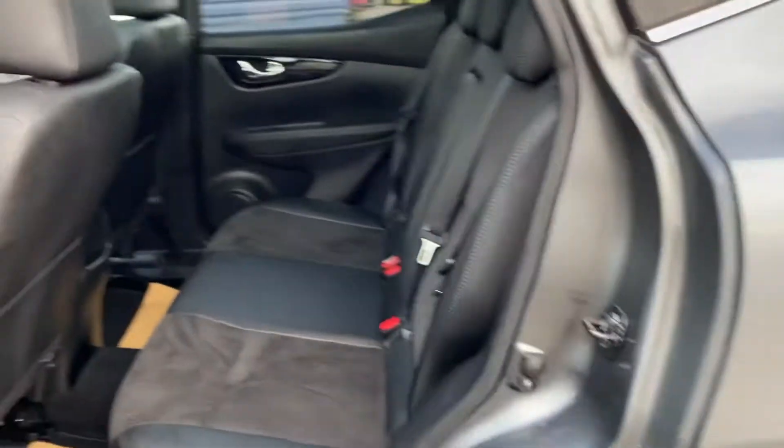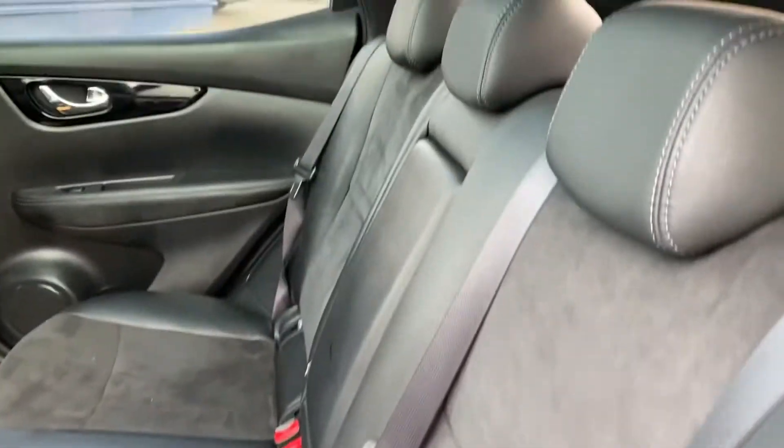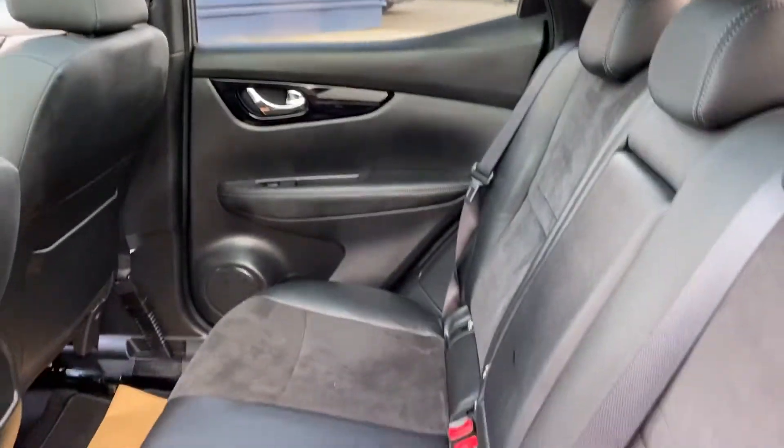There are rear tinted windows in the back, which is great for keeping the heat out. It's a stunning vehicle overall.